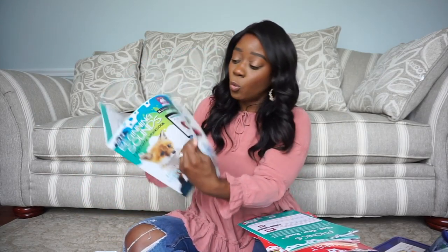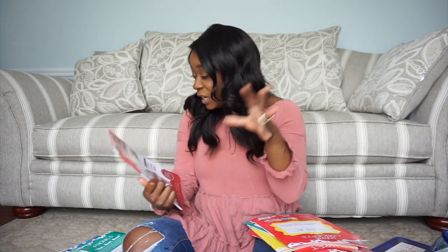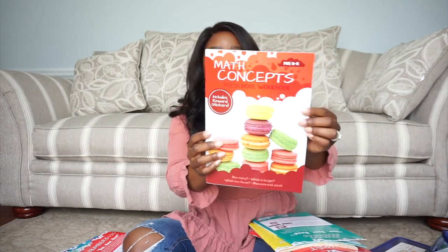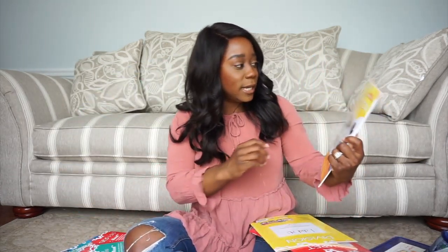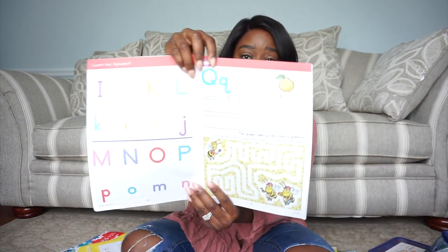I got one on beginning sounds - they have stickers in the back for the kids and different things to develop vocabulary. I also got one with phonics, one on numbers one through zero, math concepts, reading, a language workbook, multiplication and division, and one on the alphabet to help kids practice their letters and writing. The age ranges vary - some are pre-K, some for ages one to two.